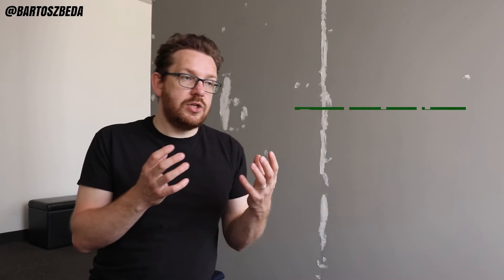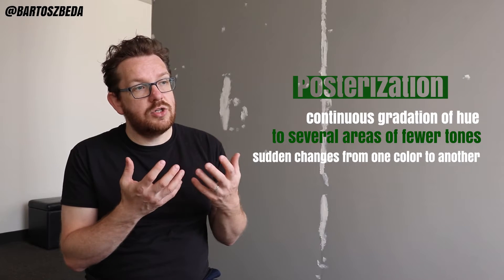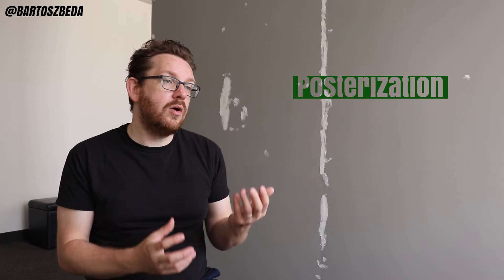To be considered posterized, a photograph or image must use only a small quantity of various colors and tones. Posterization of an image entails a continuous gradation of few to several areas of fewer tones with sudden changes from one color to another.